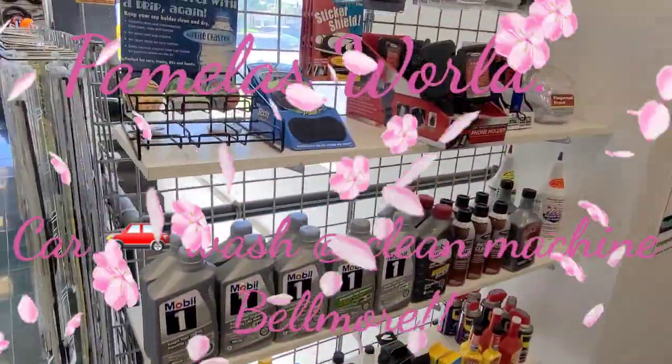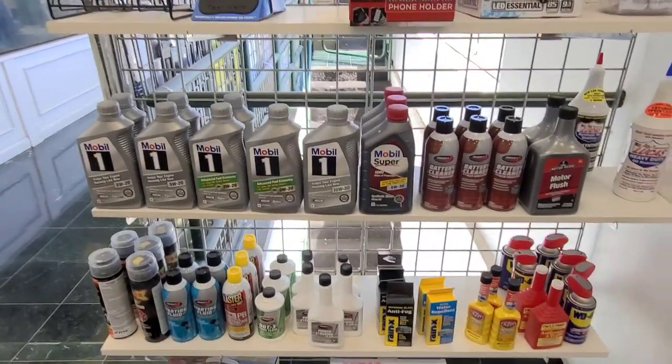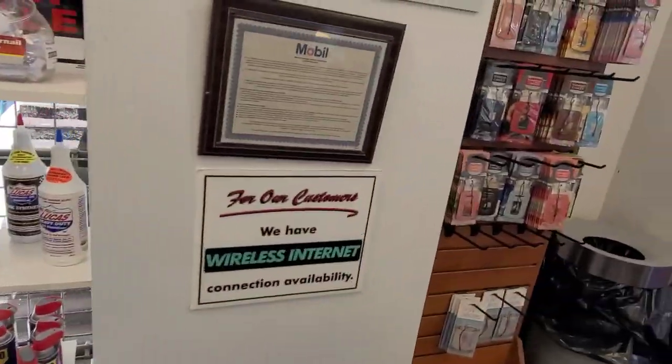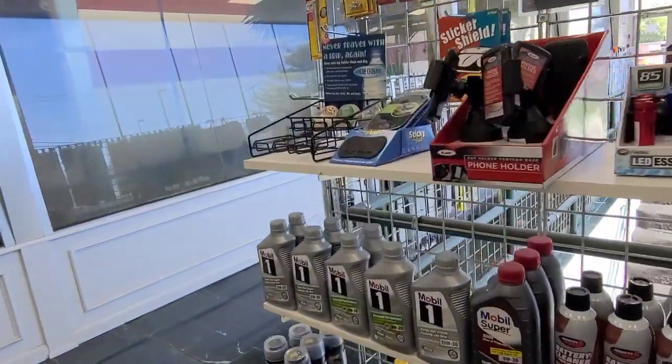I'm here at the Clean Machine and I just want to give you guys a tour of this place. This place is so amazing. They got a whole bunch of stuff in here.